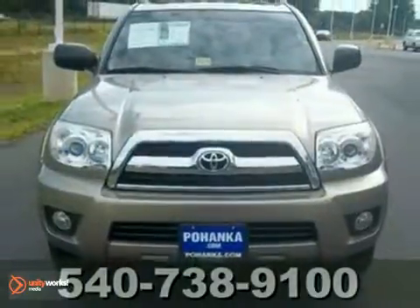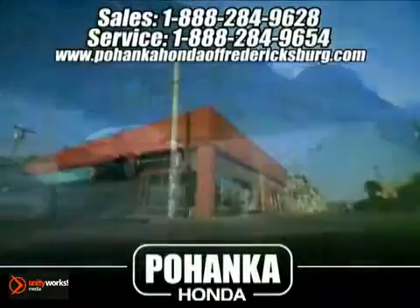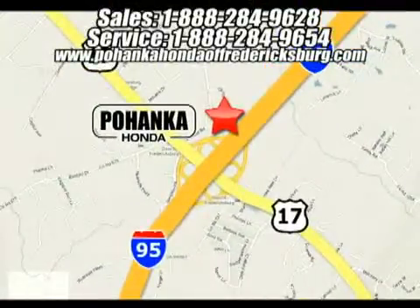Call us today to schedule a test drive. Bohenka Honda of Fredericksburg is a great place to buy a car. We're conveniently located at 60 South Gateway Drive in Fredericksburg, Virginia.